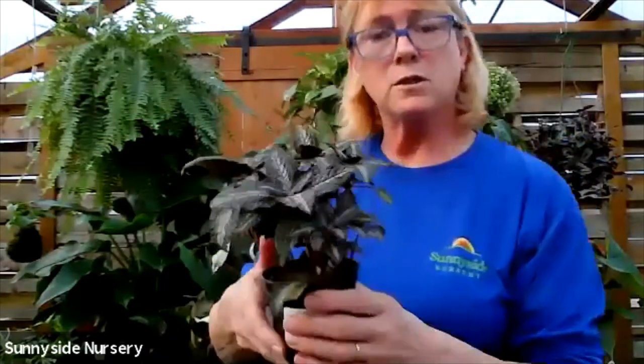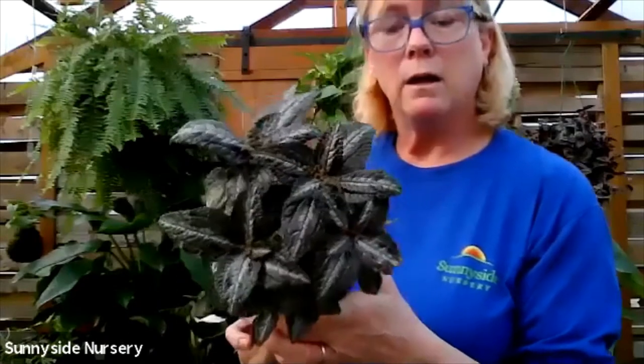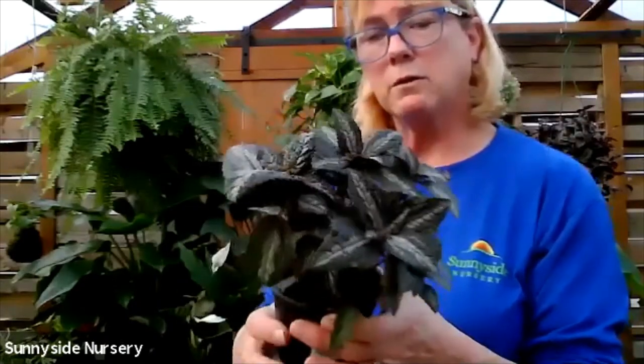This requires drying out between watering and an indirect bright light. They do get bigger - this is just a young one. This is pilea silver tree.